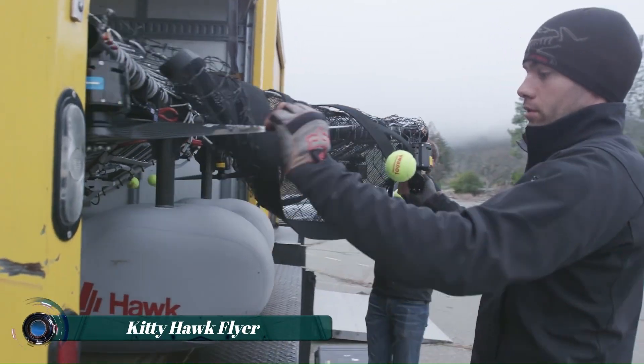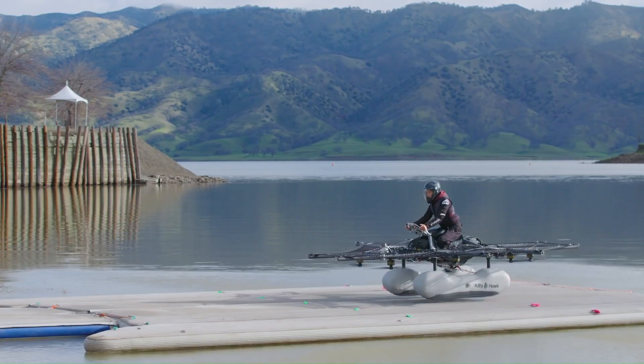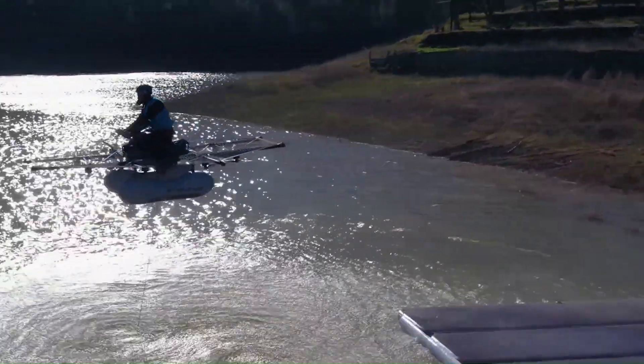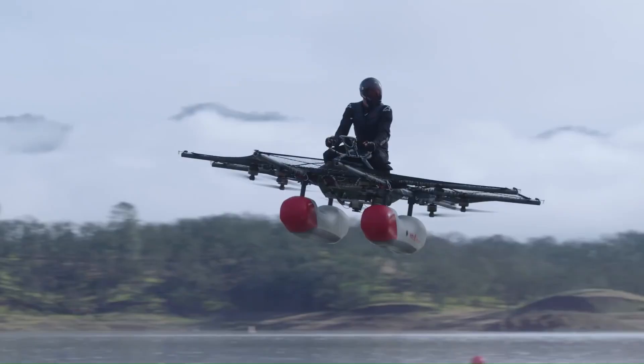The Kitty Hawk Flyer is an electric vertical takeoff and landing (eVTOL) aircraft designed for urban air mobility. Described as a bobsled mounted on a couple of pontoons surrounded by drone rotors, this innovative vehicle allows individuals to experience the sensation of gliding above the water.